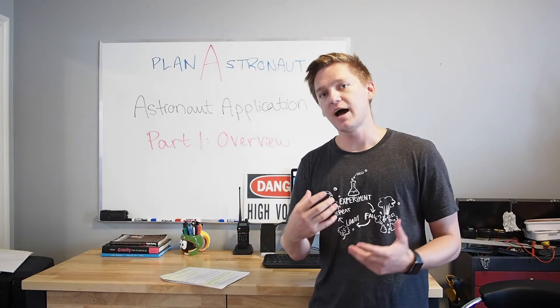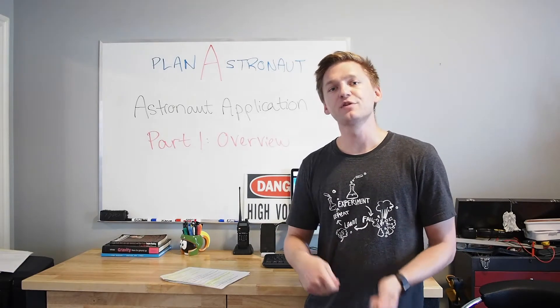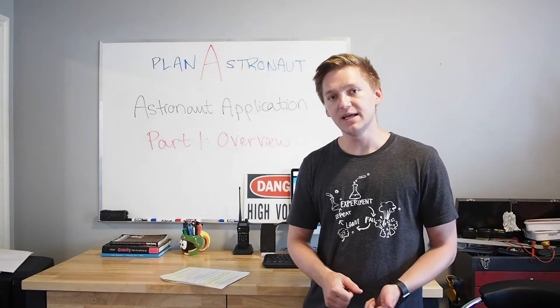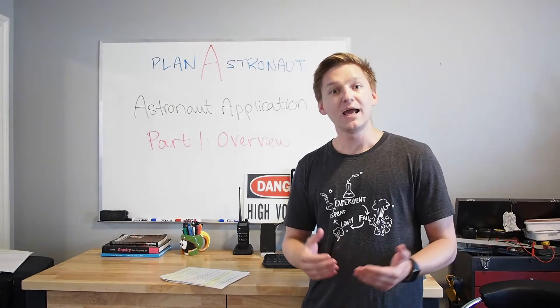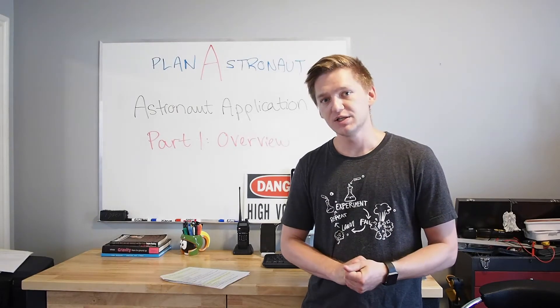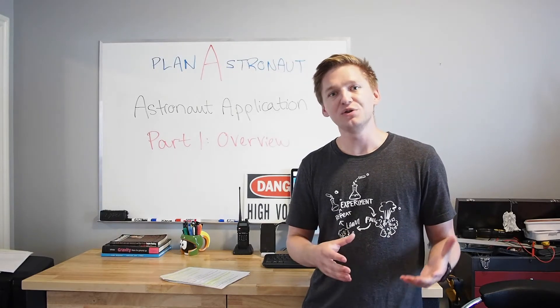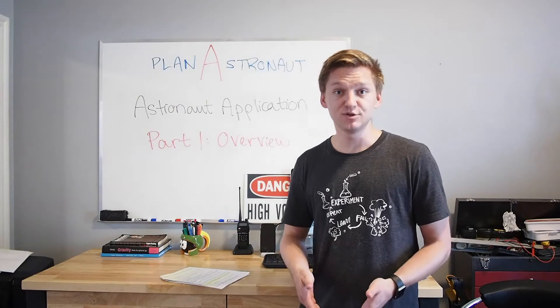I feel like I have met all of the qualifications and criteria for the application. That being said, back in 2008, when the last Canadian Space Agency recruitment was on, I did not yet have my undergraduate degree, but I used the application as a template to build a plan for the next 8 years of my life, which gets us to today.